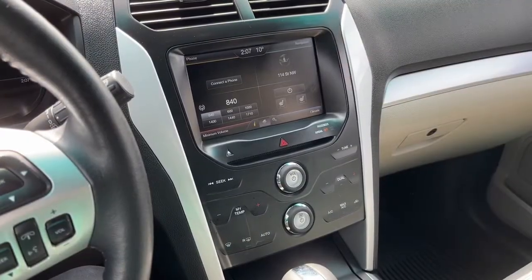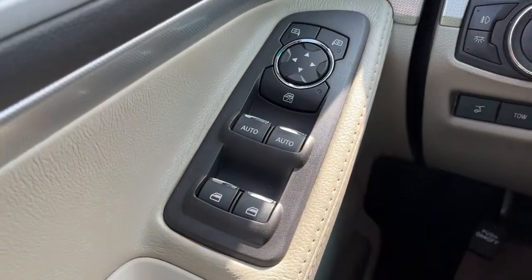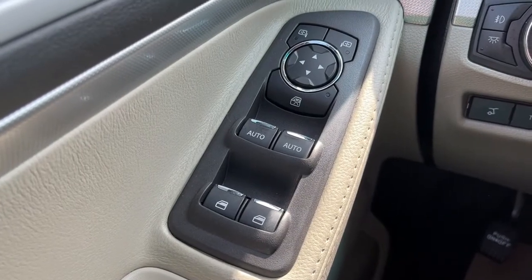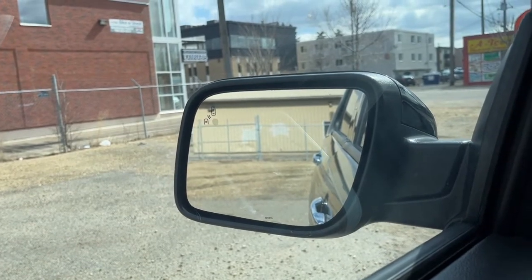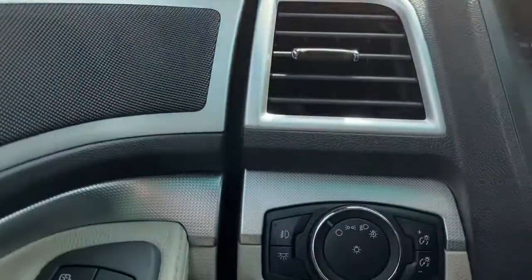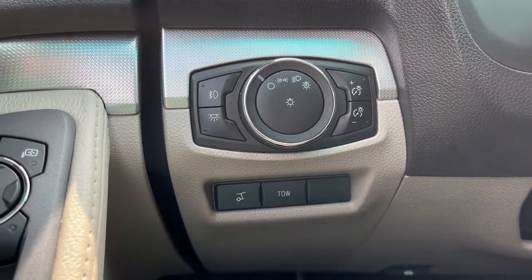Now sitting inside the Explorer, I'll run through some of the features this vehicle has. To my left we got our power windows and our heated power adjustable mirrors. The mirrors do have the blind spot indicating system, and over here we got our lights, our power lift gate, and our tow mode.